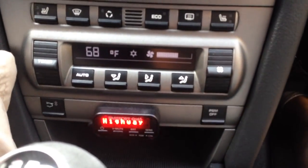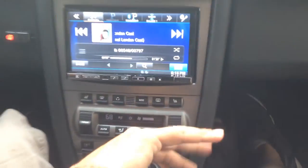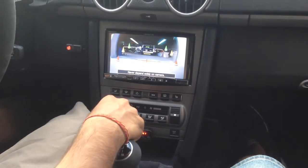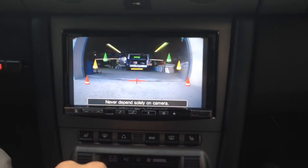We also have the radar detector display. You can always choose to see that or we can conceal it, of course. The last cool add-on that we put in here was the backup camera. It comes on every time you put the vehicle in reverse — nice and bright, full screen.